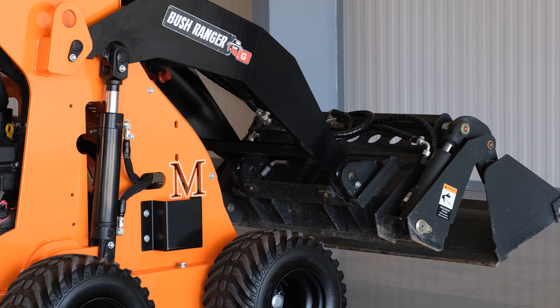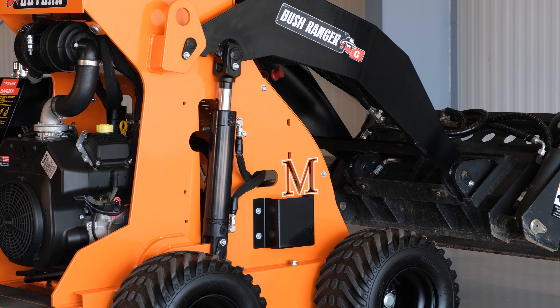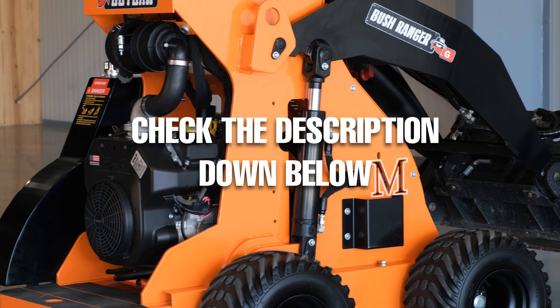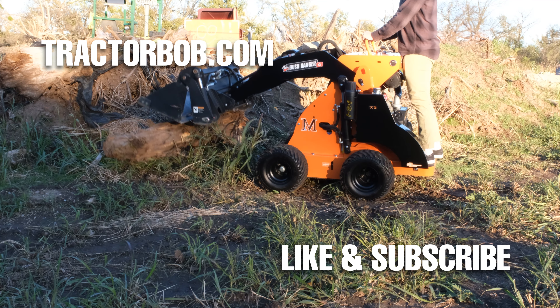All in all, the Bushranger gas mini-loader is a well-rounded machine that has a lot of great design put into it. Not only does this mini-loader pack in a ton of power into a small package, but it also comes in at a cost that is extremely competitive in the market right now. Check the links in the description below if you want to learn more about the diesel option or if you're interested in learning more about this mini-loader.